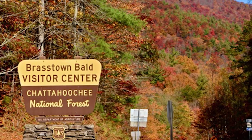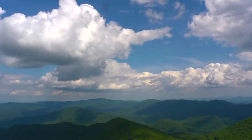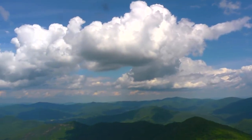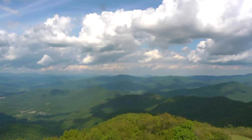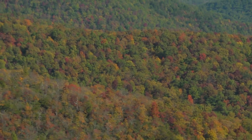Brasstown Bald is a part of the Chattahoochee National Forest, which is found largely within the Blue Ridge ecoregion. The Blue Ridge ecoregion encompasses the highest mountains in Georgia with the tallest peaks, the most precipitation, and experiences the coolest temperatures of any region in Georgia.